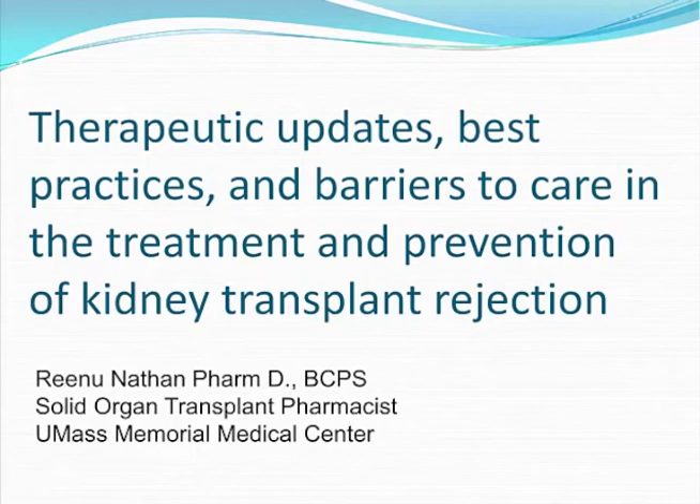For this presentation, I will be talking about therapeutic updates, best practices, and barriers to care in the treatment and prevention of kidney transplant rejection.